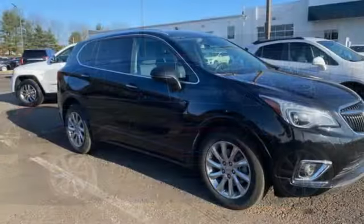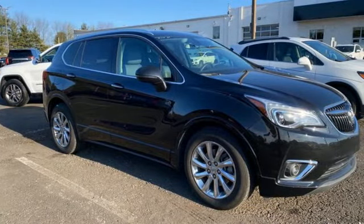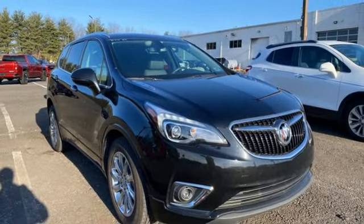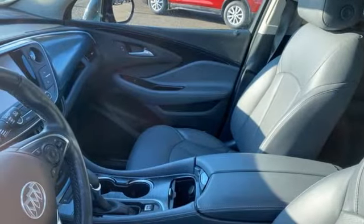It comes nicely equipped with features you'll love: automatic transmission, heated leather bucket seats, wireless audio streaming, ultrasonic park assist, and dual zone climate control.